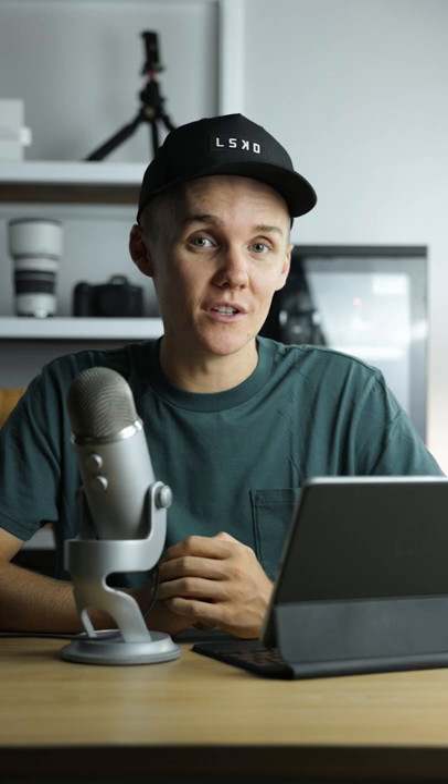Don't focus on camera gear at all — shoot with what you have and make the most of it. And if you have a camera, pick yourself up a 50mm 1.8. These are cheap and great in low light.